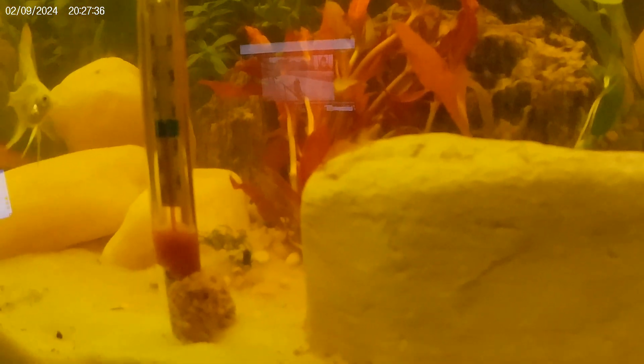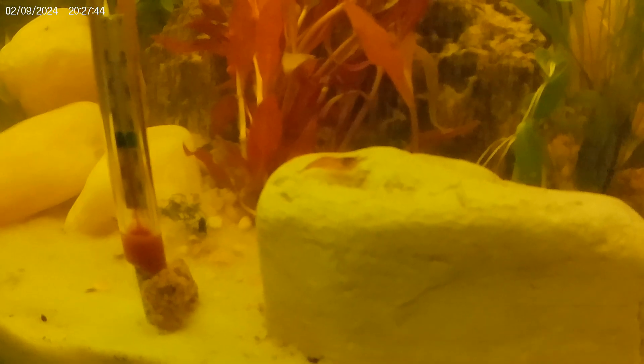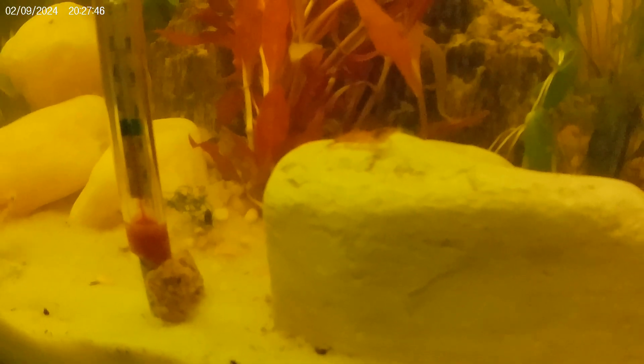One of my little cherry shrimps, finally being brave and coming out. So cool — you can see there's no other cherry shrimp quite like this. It is a pretty cool thing.